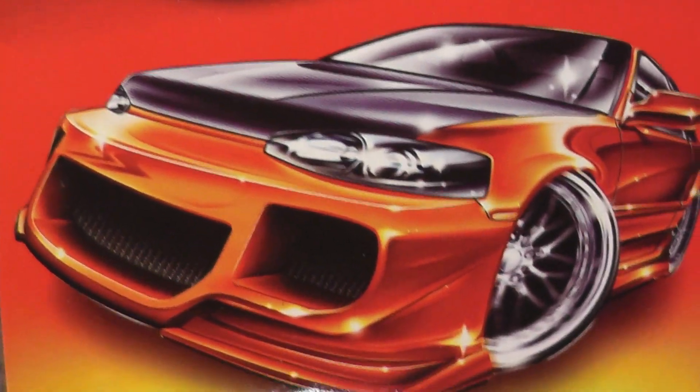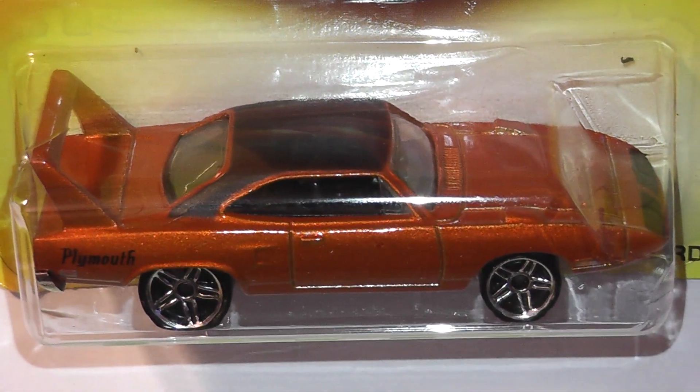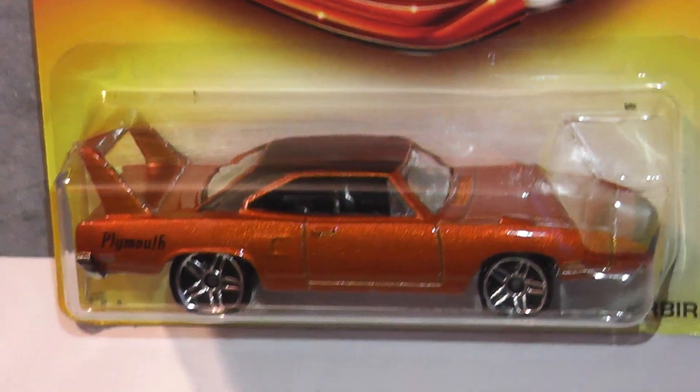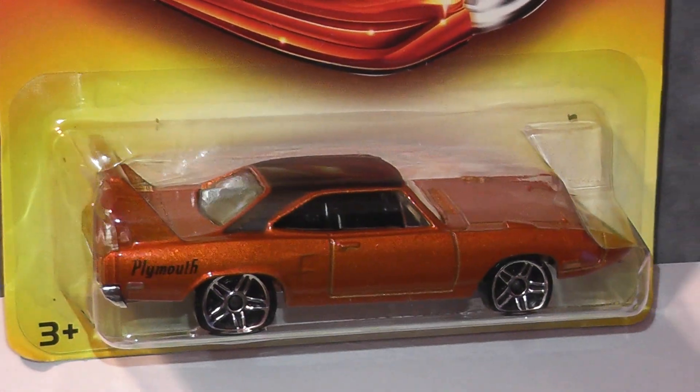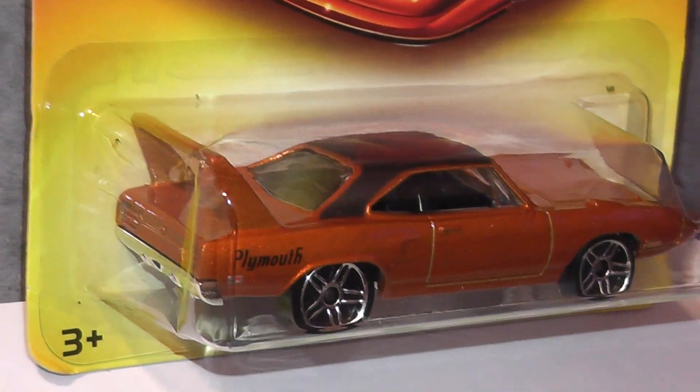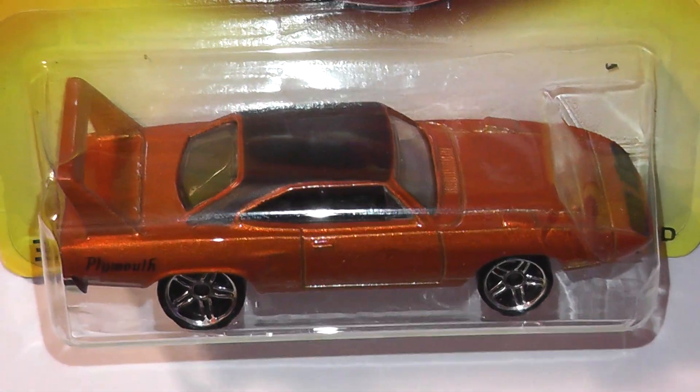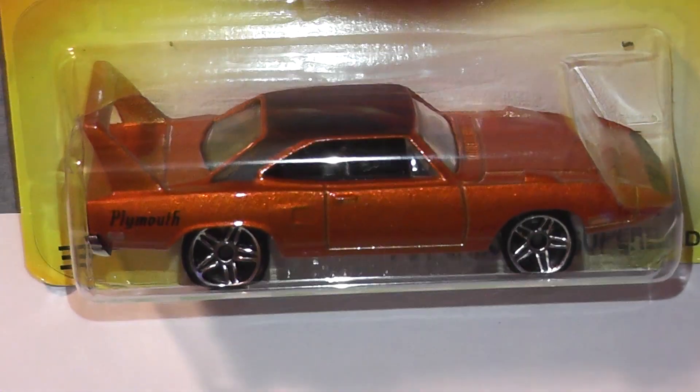The last winged warrior for this show is another 1970 Superbird, this one from the 2007 exclusive assortment. This metallic bronze car with a flat black roof looks really cool, but I can't tell you much about it because being an exclusive I don't know where it's exclusive from. Answers on a postcard please.